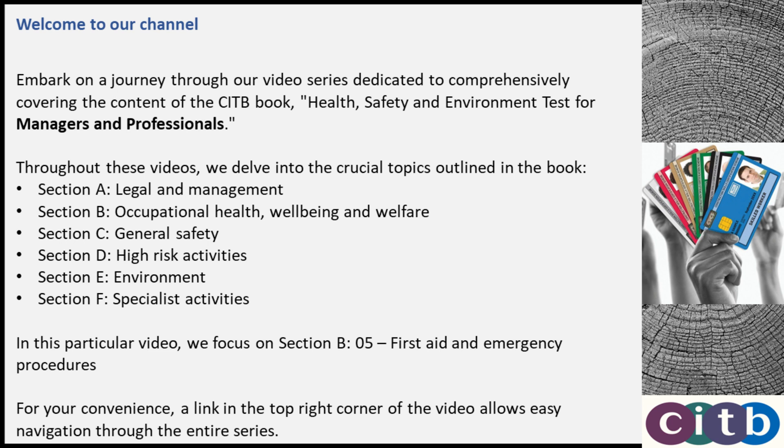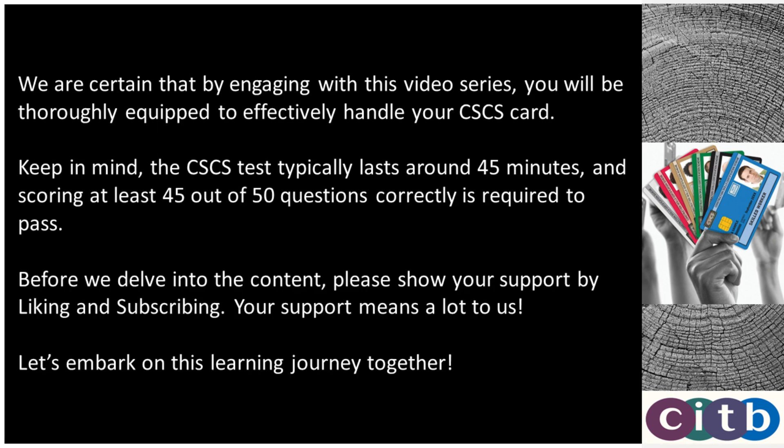In this particular video, we focus on Section B, 05, First Aid and Emergency Procedures. For your convenience, a link in the top right corner of the video allows easy navigation through the entire series.